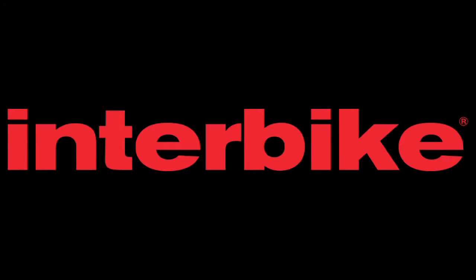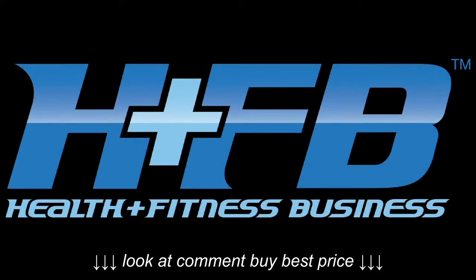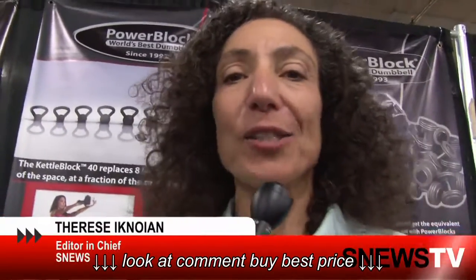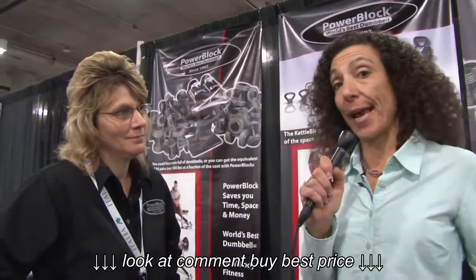Snooze TV is brought to you by the Interbike International Trade Expo and the Health and Fitness Business Show. Hi, I'm Teresa Knoyan here at the Health and Fitness Business and the Interbike shows. We're taking a look at some of the trends that are coming out. One of them, which has been around for a little while, is adjustable weights — adjustable dumbbells. We're here with PowerBlock, taking a look at what has become a standard in the industry and how they help save space. Jan is going to show us what we've got.